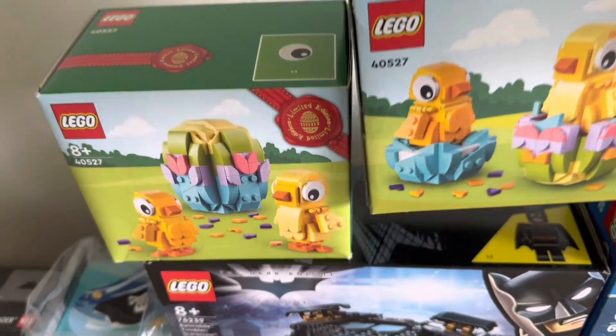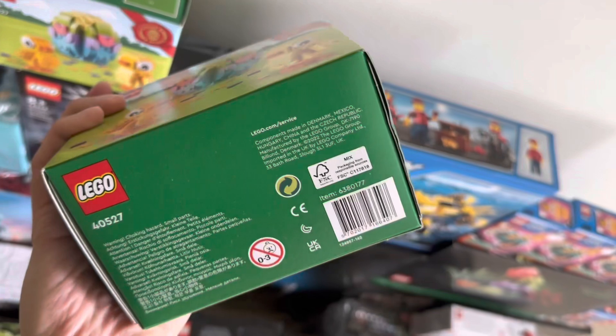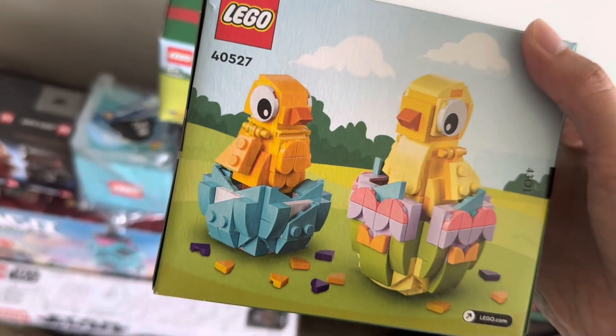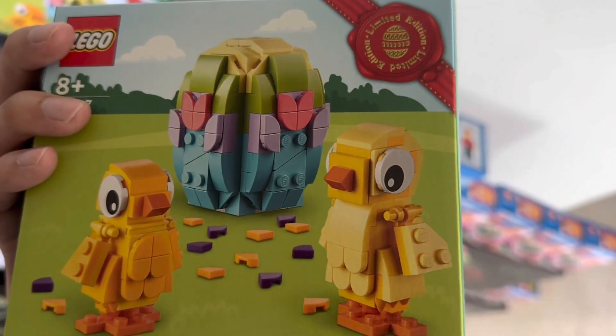I got one back in April and the other I purchased from Carousel. It was pretty cheap — less than $10. It's quite a nice, simple, cute set. One is for myself to build and one I'll give away as a gift sometime this April. Glad to get this one and glad to add it to my collection.